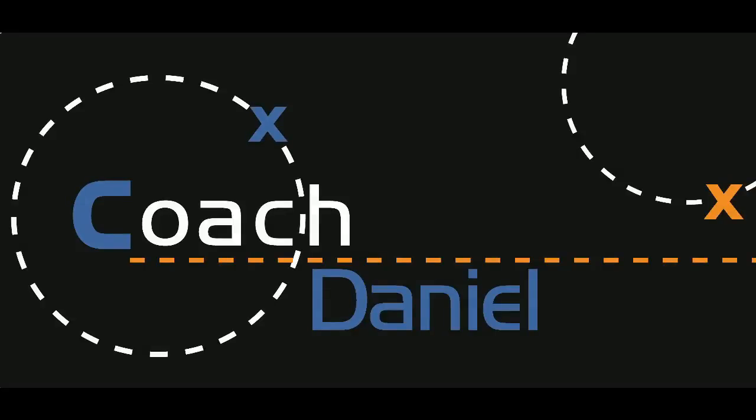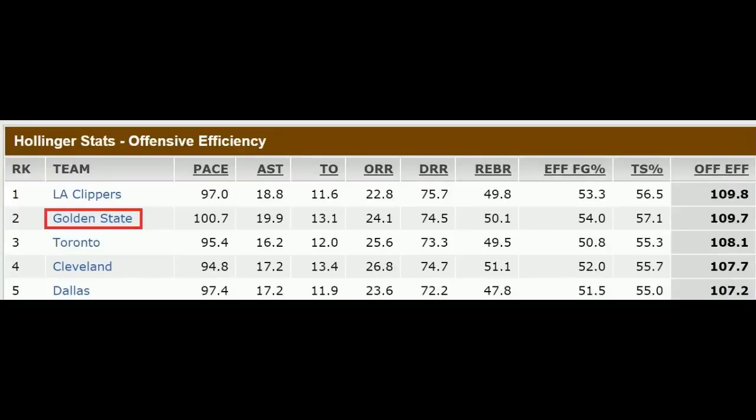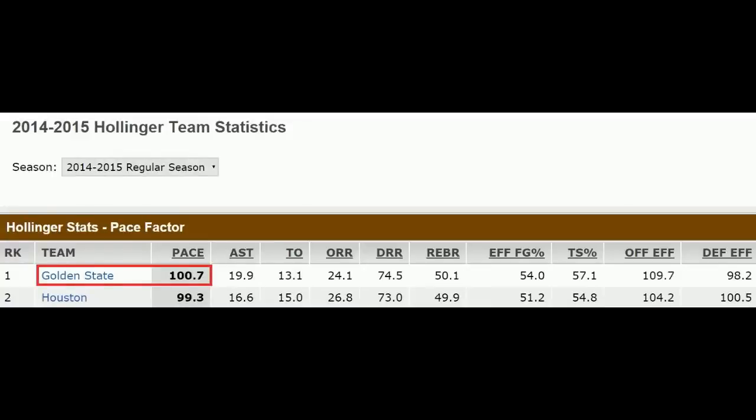What is going on guys? This is Daniel and today I'll be breaking down the Warriors' very impressive offense, which was ranked second in the NBA during the regular season. They have lots of talent, which is the main reason their offense is so good, but they're also well coached, they run nice set plays, and they push the tempo, ranking number one in pace during the regular season.